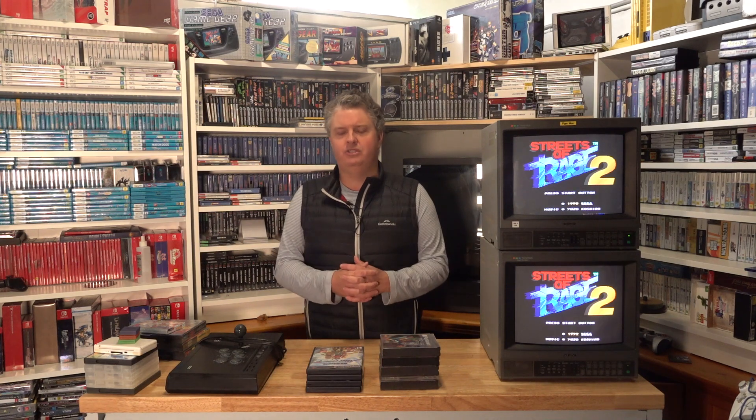So that's it for the pickup video. I'll do gameplay videos on a lot of these games — particularly the Mega Drive, PlayStation 1, and PlayStation 2 games. It might take me a little time to get through them all, so bear with me. I'll see you guys in the next video. Bye.